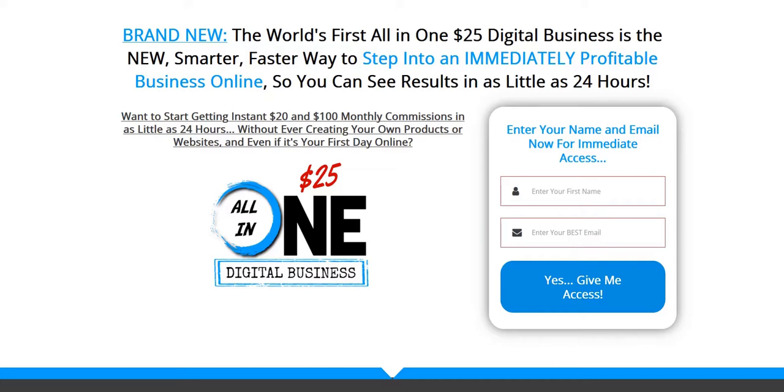If you click the link in the video description below, you can discover my current number one online system to plug into right now. It's a complete done-for-you system and a really excellent way to get started generating a full-time income on the internet — everything you need to get started. So click that link below in the video description for my number one system.